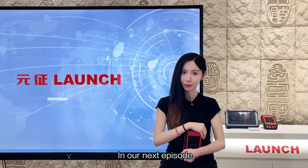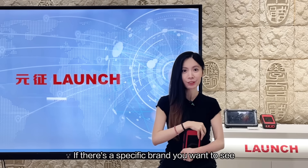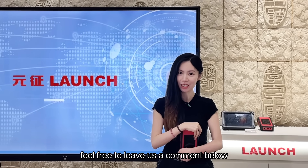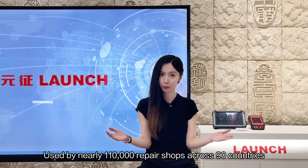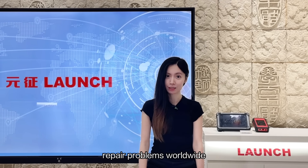In our next episode, we will cover 4 cases from other car brands. If you have a specific car brand you'd like to see, feel free to leave a comment below. Used by nearly 110,000 repair shops across 90 countries, the platform has solved more than 3.3 million car repair problems worldwide.